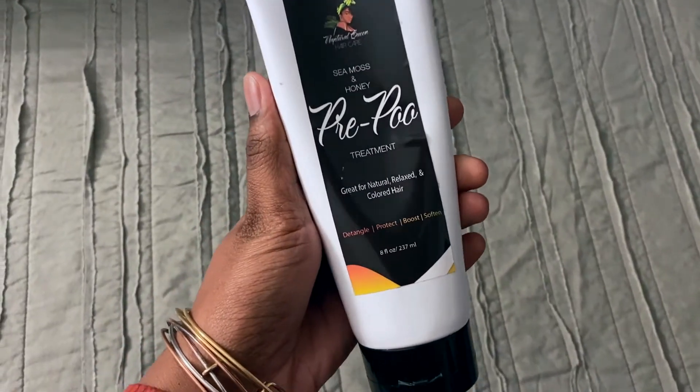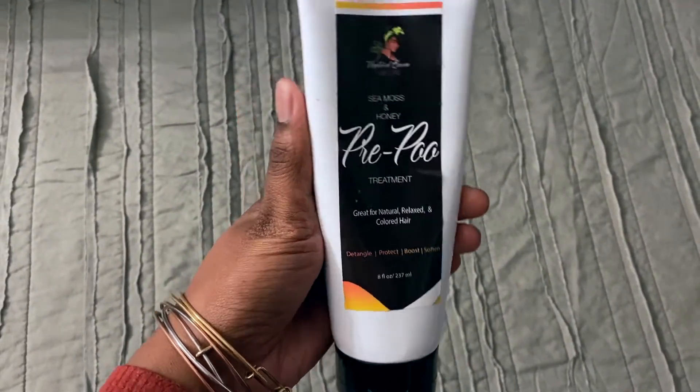This is her new pre-poo, y'all. This is a sea moss and honey pre-poo treatment. It's supposed to detangle, protect, boost, and soften. So yeah, let's just get right into this pre-poo.